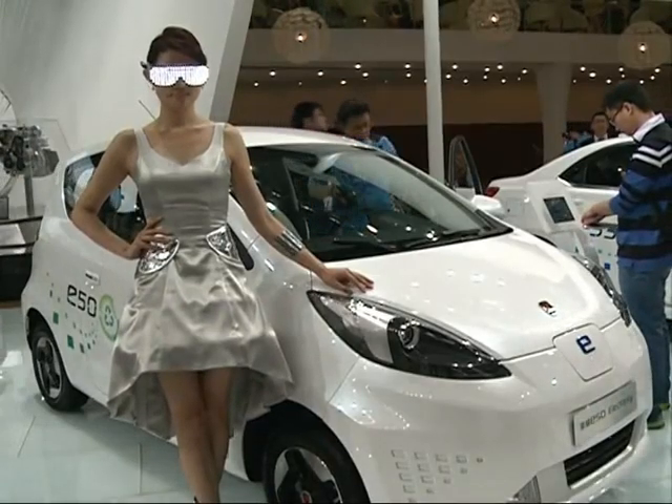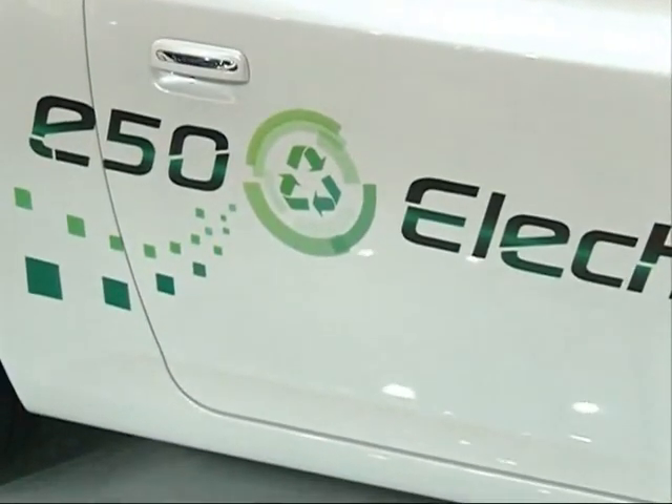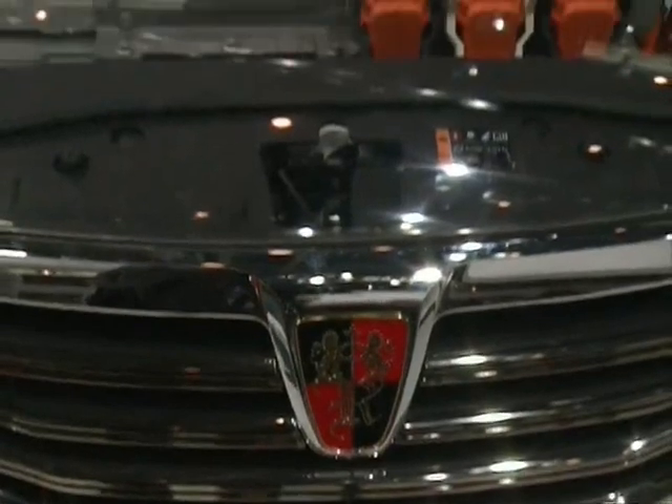A Shanghai-based auto producer also showcased three new designs featuring high efficiency, low fuel consumption, and low weight.